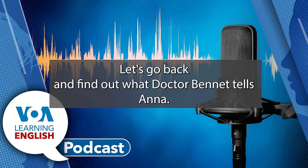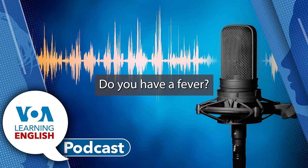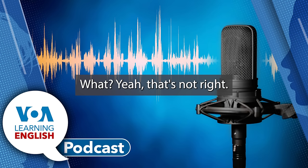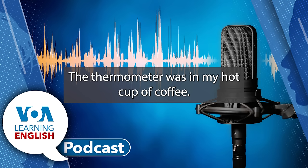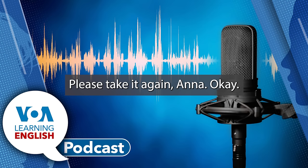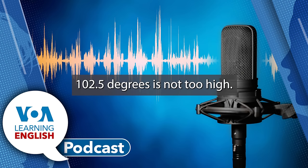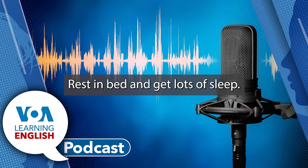Let's go back and find out what Dr. Bennett tells Anna. Do you have a fever? My thermometer says 125 degrees. That's not right. The thermometer was in my hot cup of coffee. Please take it again, Anna. The thermometer says 100.5 degrees. 100.5 degrees is not too high. I want you to drink lots of water, rest in bed, and get lots of sleep.